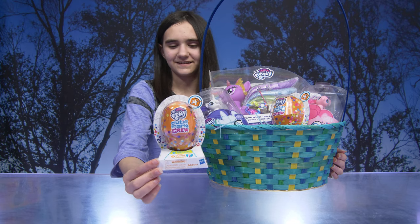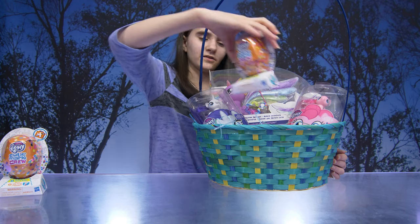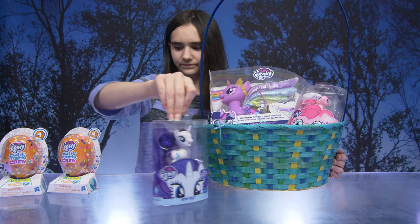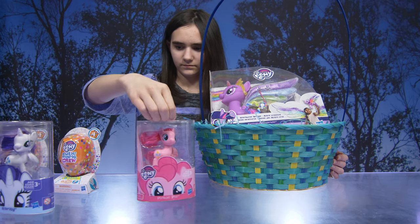We got some of the Cutie Mark Crew blind packages. Here's another one. We have Rarity and we have Pinkie Pie.